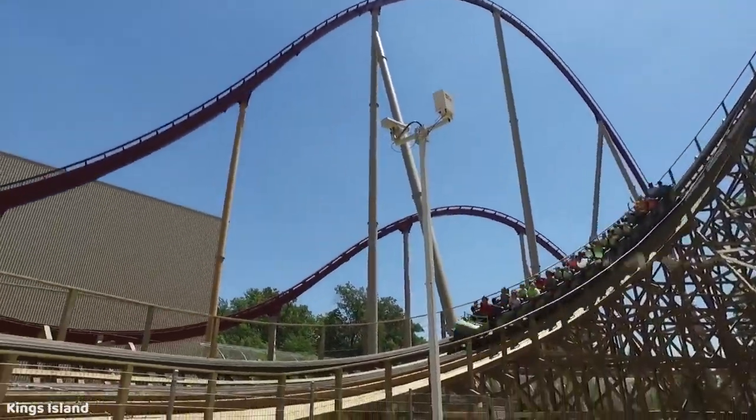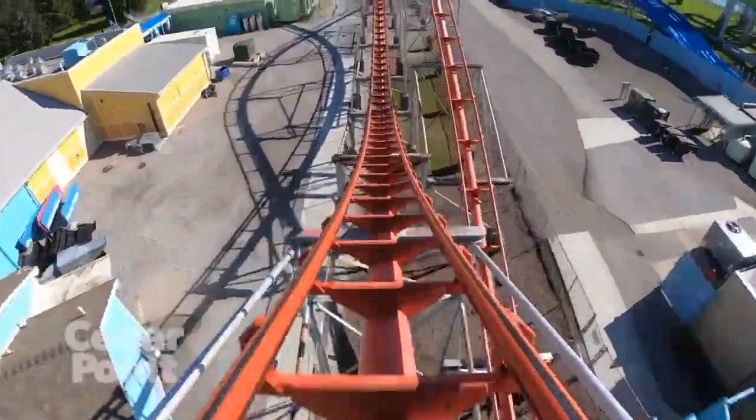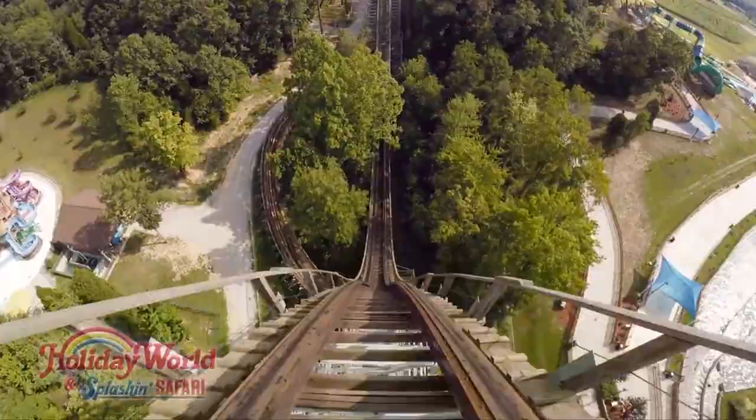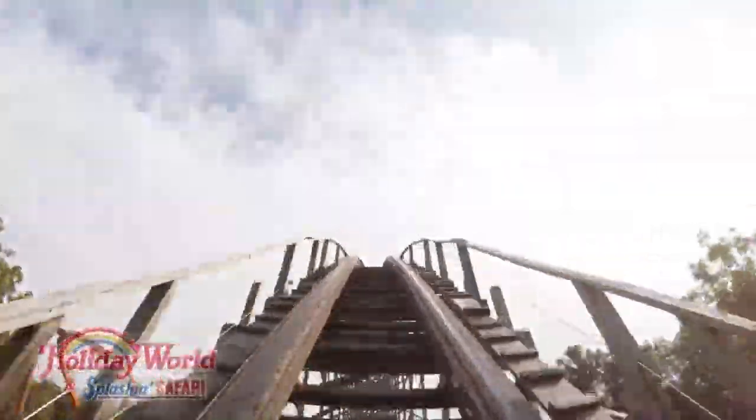Before jumping into the list, just a quick reminder: if a coaster is not on this list, it's because I most likely have not ridden it, or if I have, I just don't think it had an awesome enough drop to make the cut. Let's get to the honorable mentions.